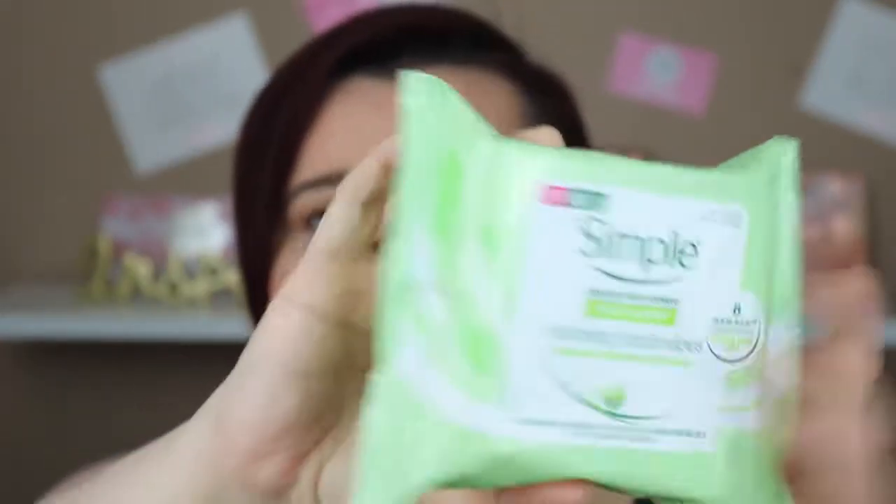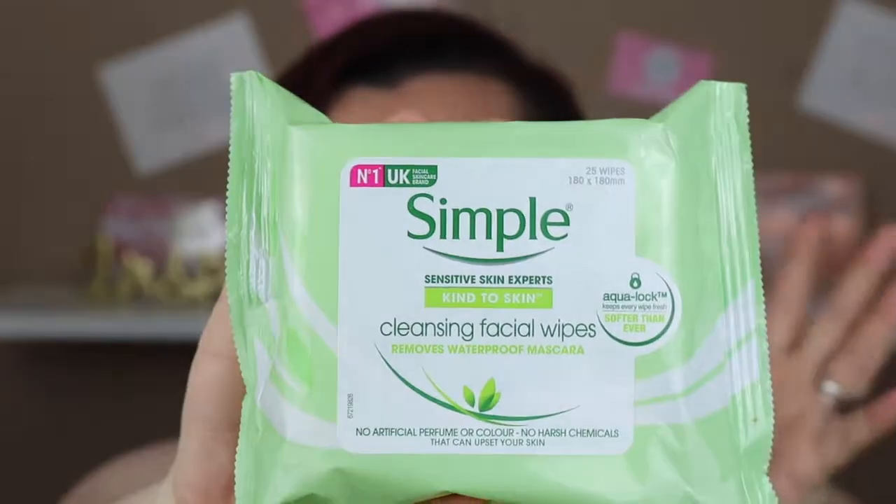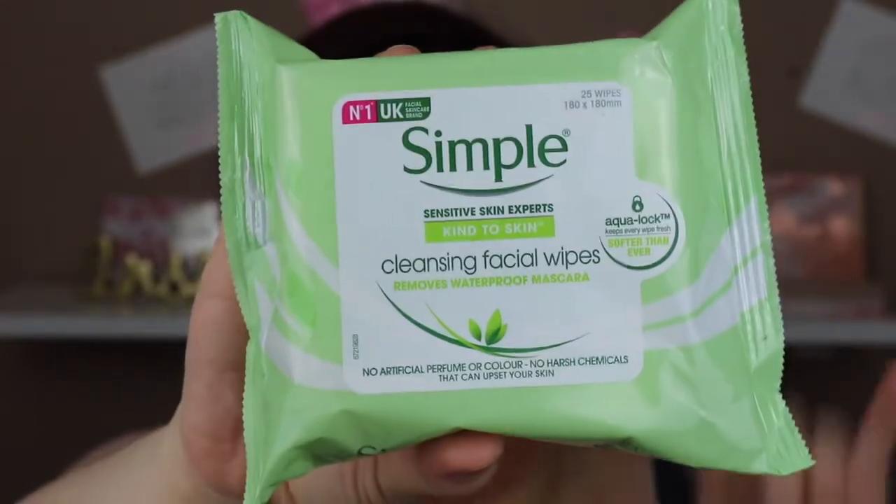I also got some Simple wipes. I love Simple wipes — I did try other wipes my husband got me, but these are so much better. They take off your makeup including waterproof mascara, and I just love them.